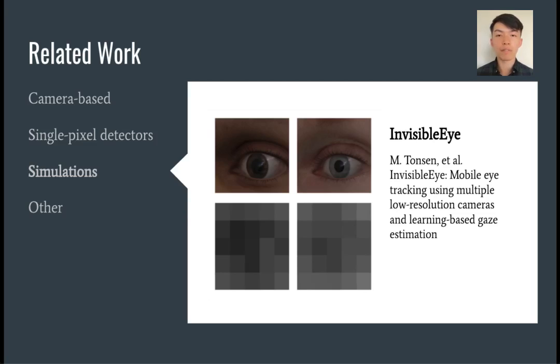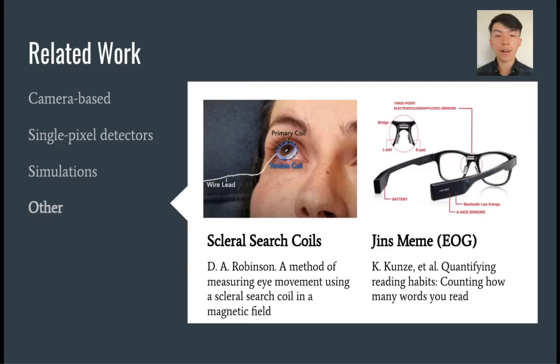We adopt a similar framework to Invisible Eye for informing the design of our own system. For completeness, we also describe two non-optical sensing approaches for gaze tracking. On the left, we have scleral search coils, which use a coil embedded into a contact lens as a means of magnetic field sensing. On the right, we have electro-oculography, which leverages the fact that the eyeballs are actually charged spheres, such that eye movements generate a voltage across the nose bridge, allowing devices such as the Jins Meme to measure the voltage difference for estimating eye movement.